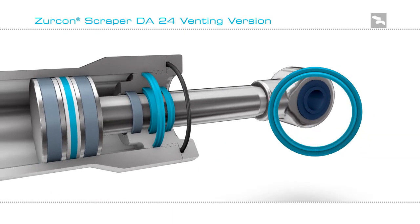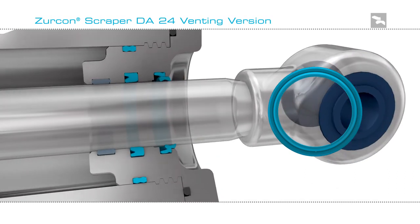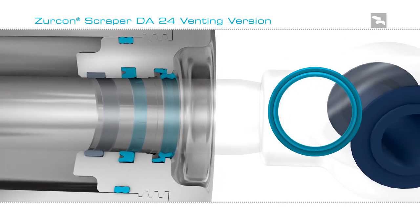Here is a recommended sealing configuration including the Zircon Scraper DA24 venting version — one that will give outstanding performance and extend the life of the cylinder.